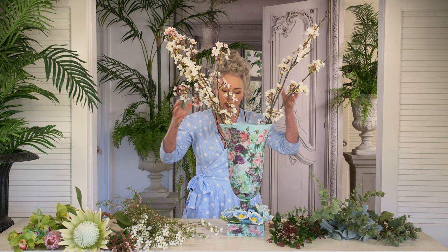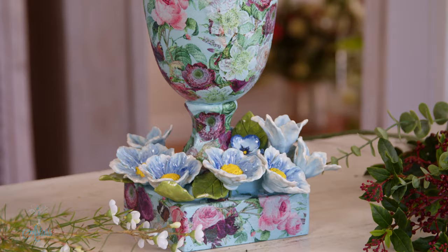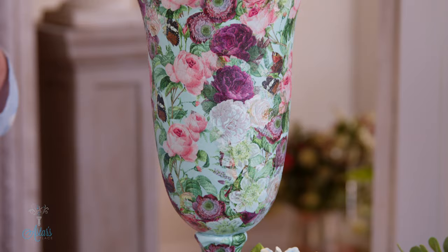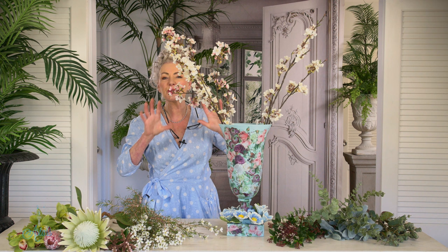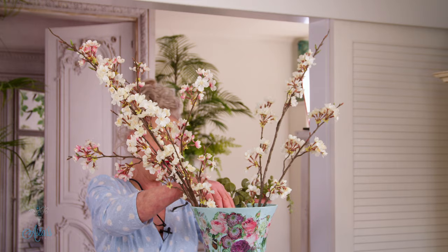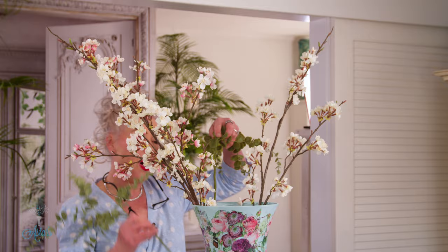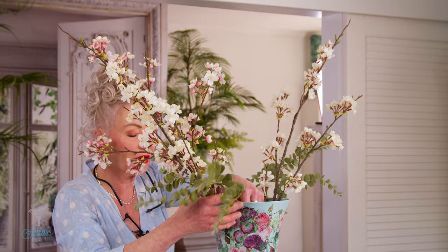To begin, this is a container I did ages ago — it's been decoupaged and embellished further. I've got gorgeous little porcelain flowers on the outside. I love the colours and the design. It reminds me a little bit of spring, summer — and I just want to share how easy it is to create something gorgeous. So I've got a couple of pieces of blossom, and now I'm going to put in a couple of pieces of spiral eucalyptus.